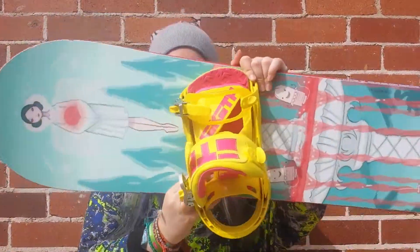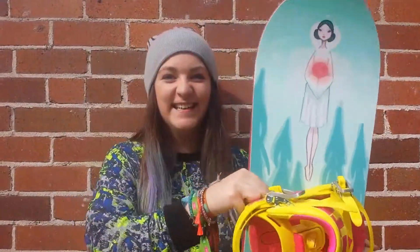Hi guys, I'm Ash and today I want to introduce you to my favourite board of all time — for now at least. The 2013 Stepchild PMS Regular Flow.